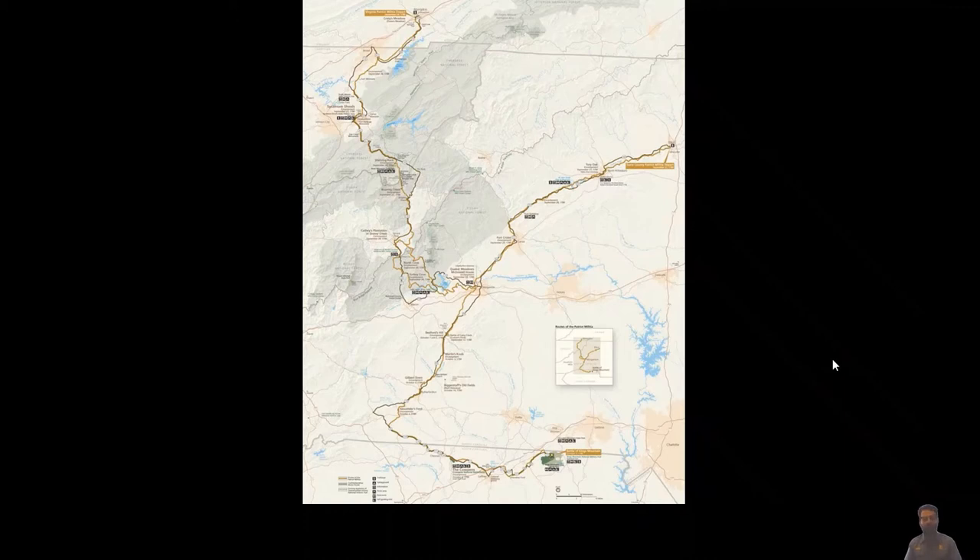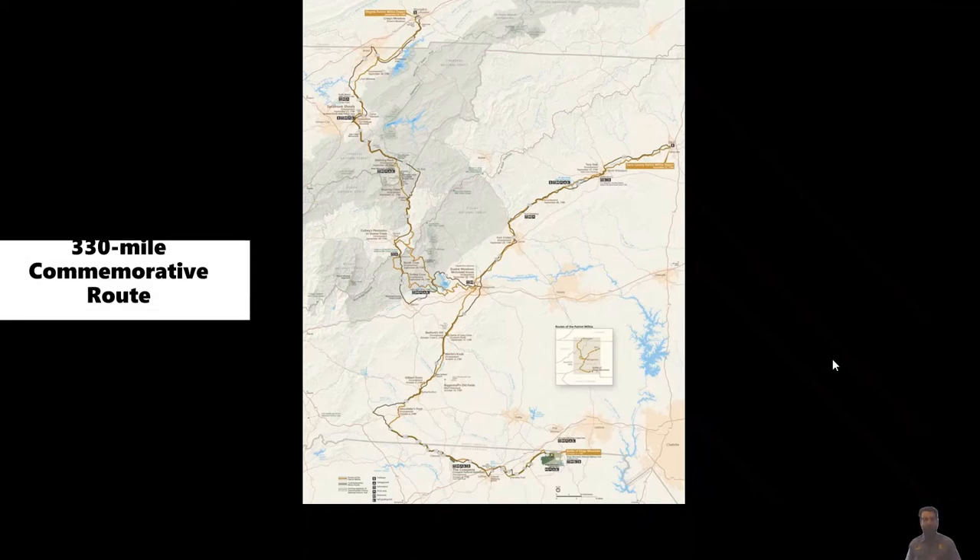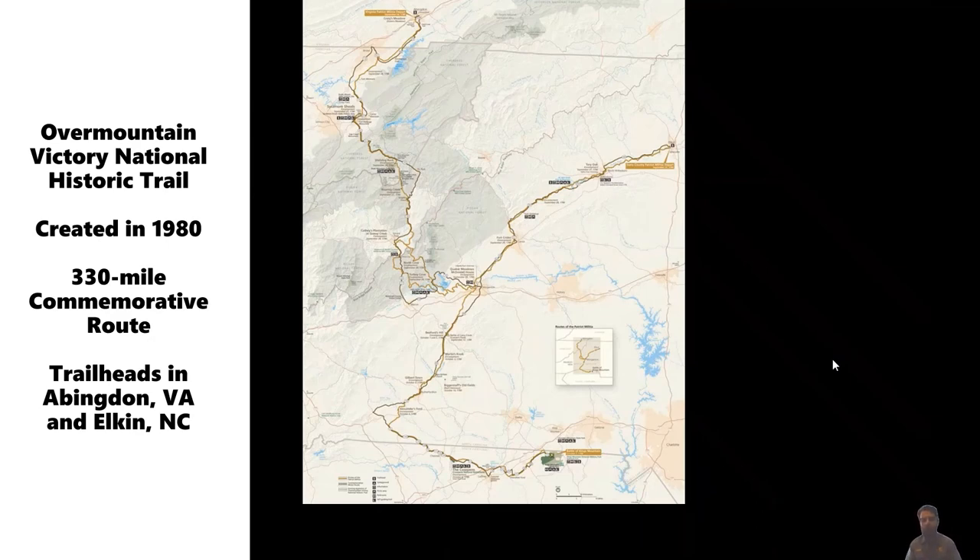Looking at the story that leads to this battle, the Overmountain Victory Trail is a National Historic Trail created by the National Park Service for the bicentennial of the Battle of Kings Mountain in 1980. There's a map of it here beside me — a nice Y-shaped brown squiggle with two different trailheads, one up in southwest Virginia in Abingdon, and the other more to the east in Elkin, North Carolina, leading down through North Carolina through eastern Tennessee into South Carolina to Kings Mountain National Military Park.